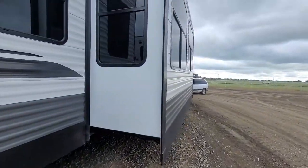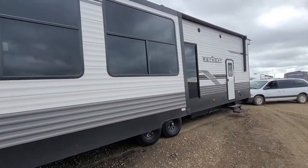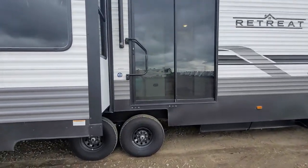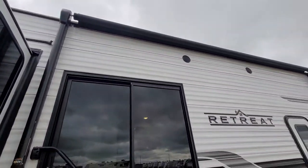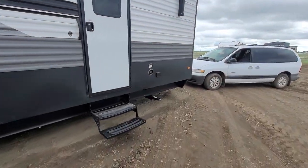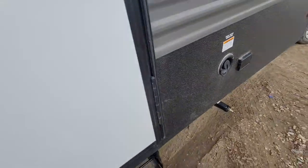Manual stabilizer jacks. Big side windows on here too. Your main entry and patio door there — does have an actual household key. Full power awning with LED light stripping. And on this side here you have your water tank fill port.